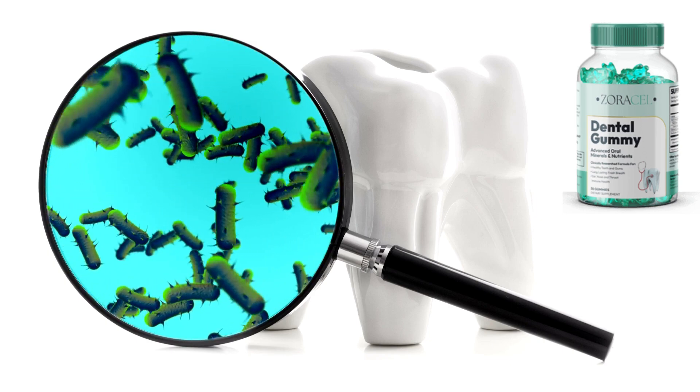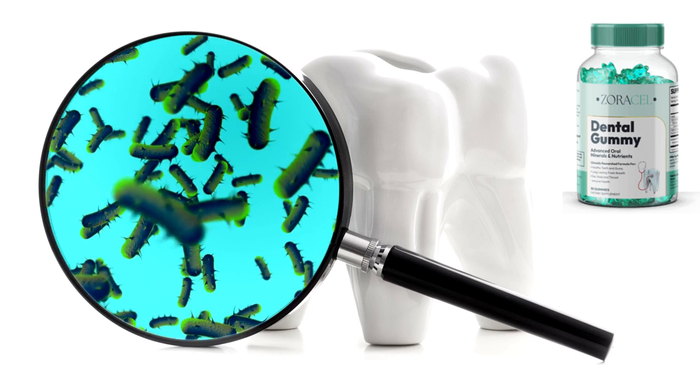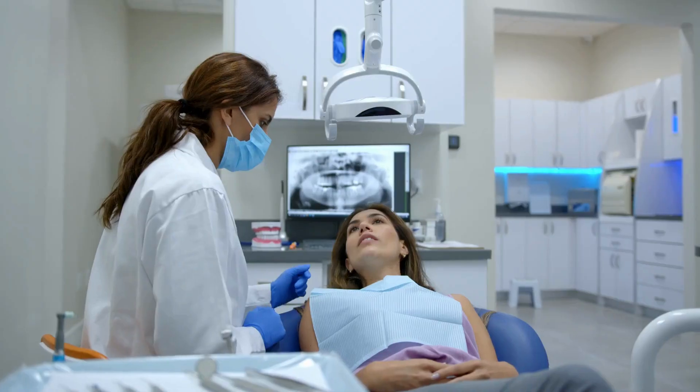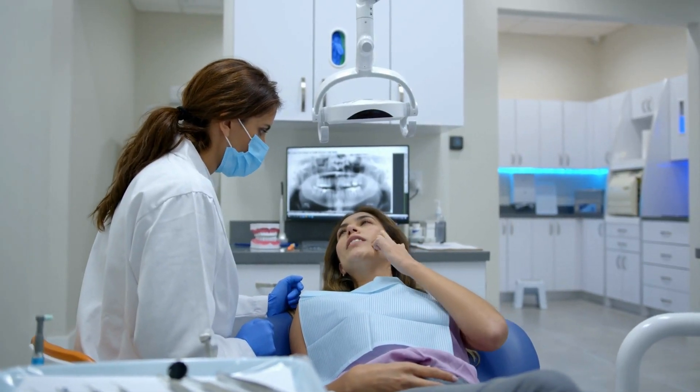Zoracel Dental Gummy is a product manufactured in the USA, in an FDA-approved facility, and uses 100% natural and pure ingredients. It has received many positive testimonials from satisfied customers who report improvements in their oral and dental health after using the product.